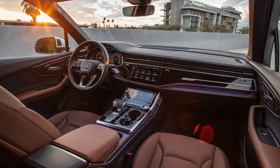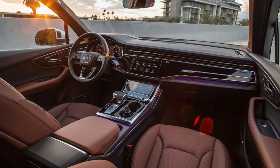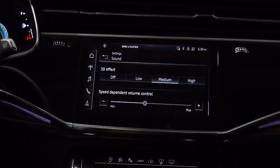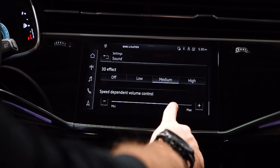The second-generation Bang & Olufsen 3D Advanced Sound System has three additional unique sound settings, so you can customize your listening experience according to where you and your passengers are sitting.